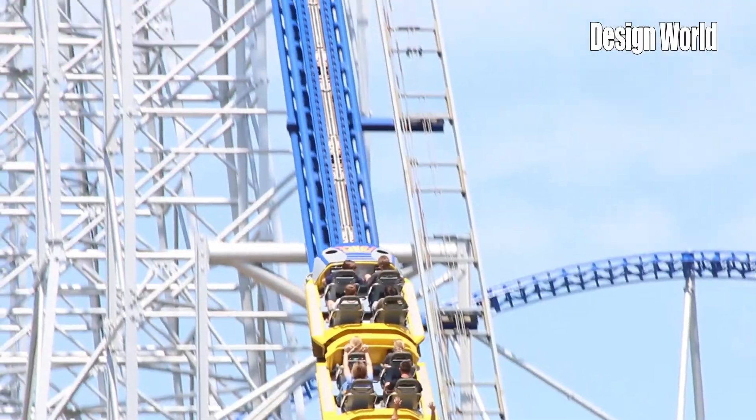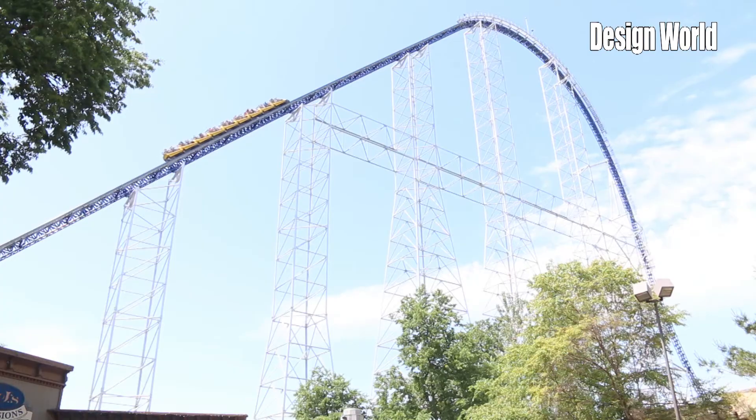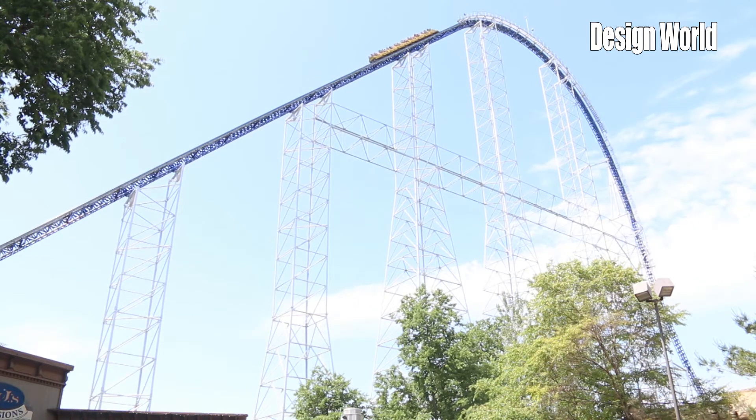Why don't more roller coasters use this technology? It was pretty special for us at that time, and we've always thought it was very, very good. It's just a little more expensive up front cost-wise, and the chains are just so reliable and have been such tried-and-true over the years that it's hard for people to get away from them.